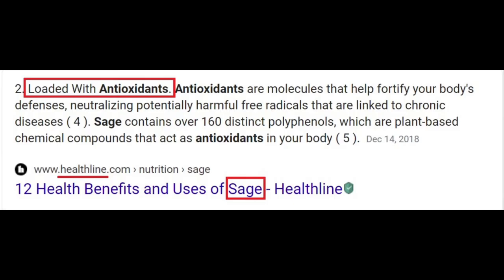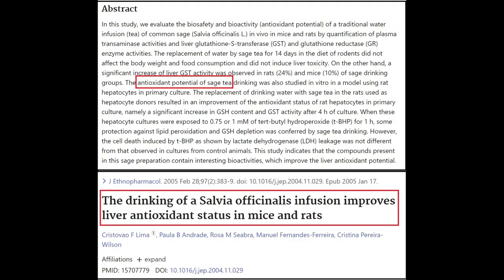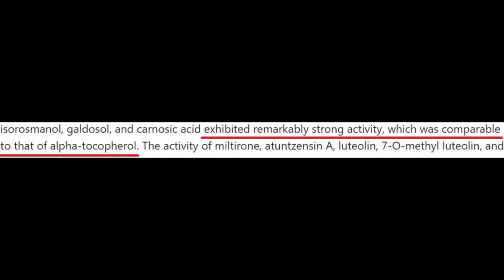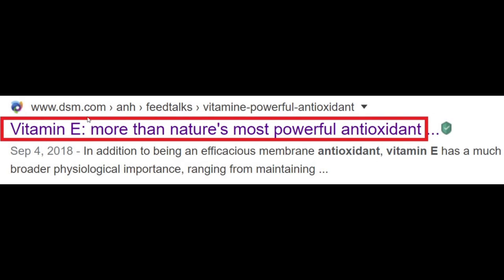Number fourteen: sage, Salvia officinalis. Loaded with antioxidants, it shares rosmarinic acid with rosemary but also has salvianolic acid, which is unique to the salvia plant. Sage has tremendous antioxidant potential. In the Journal of Agricultural and Food Chemistry, chemical components from extracts of both sage and thyme exhibited remarkably strong antioxidant activity comparable to alpha-tocopherol — the most active form of vitamin E and a powerful antioxidant. It's rather interesting that sage and thyme in combination rival vitamin E in antioxidant potency.